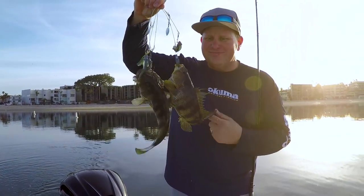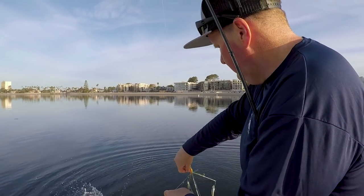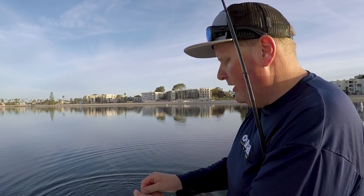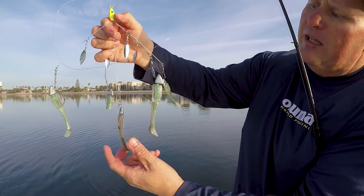That's what happens on the A-Rig. This has five hooks total — five individual hooks. Four arms and then one right down the middle.